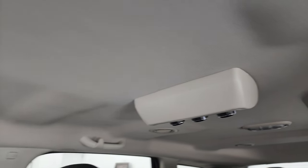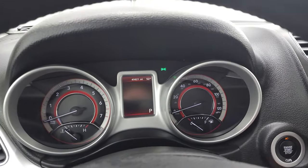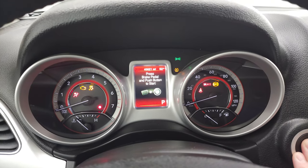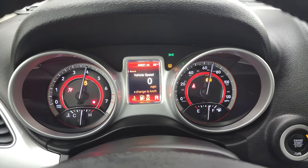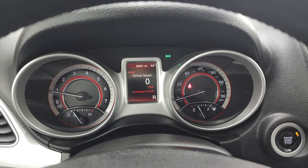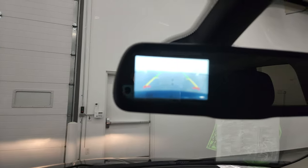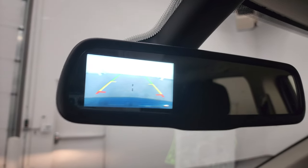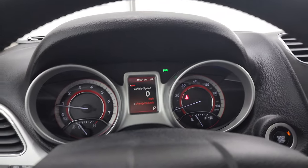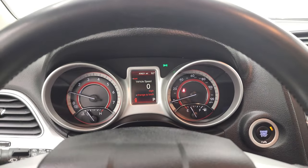Smells very clean inside this Journey — I don't think it's ever been smoked in. You do get rear air controls right there, and you also get map lights. We'll start it up and take a look under the hood. Starts right up — no check engine lights or anything like that. And it does have a backup camera in the rear view mirror.